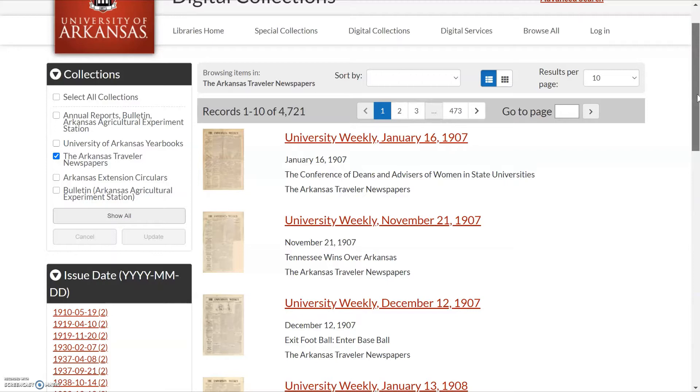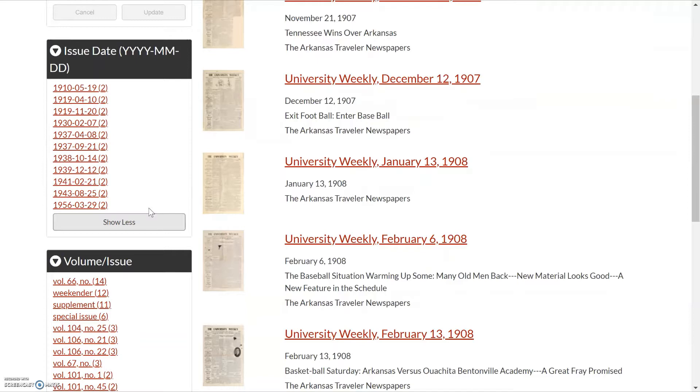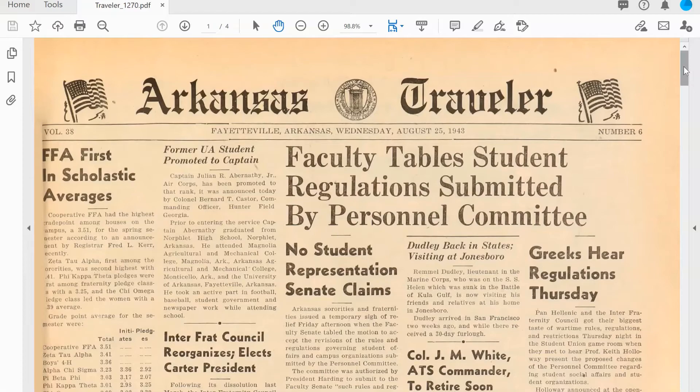The digitization of all issues from the collection, including from 1973 to 2003, is scheduled to be completed in 2021 in honor of the 150th anniversary of the University of Arkansas. Materials were digitized by the University of Arkansas Library's Digital Services Department. This collection is an important resource for university history and fills in gaps within university records.